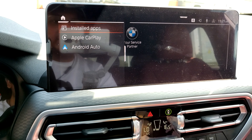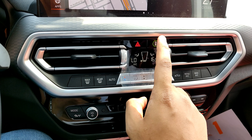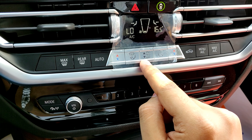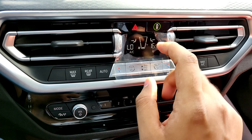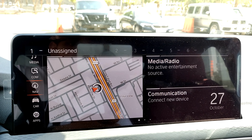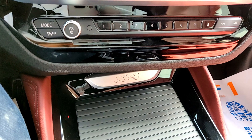The climate control is kept separate from the infotainment — hard buttons for hazards, 360-degree safety systems, max heater, rear heater, auto mode, temperature, airflow, and fan speed. I like that it's separate; hard buttons are always better. Below that are radio controls: a volume knob, mode button, touch-sensitive seek buttons — BMW have removed the CD player on this model.